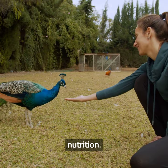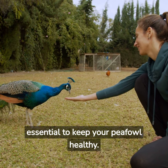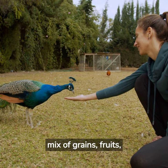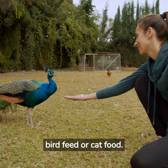Now, let's discuss nutrition. A balanced diet is essential to keep your peafowl healthy. Offer a mix of grains, fruits, vegetables, and a high-quality protein source such as game bird feed or cat food.